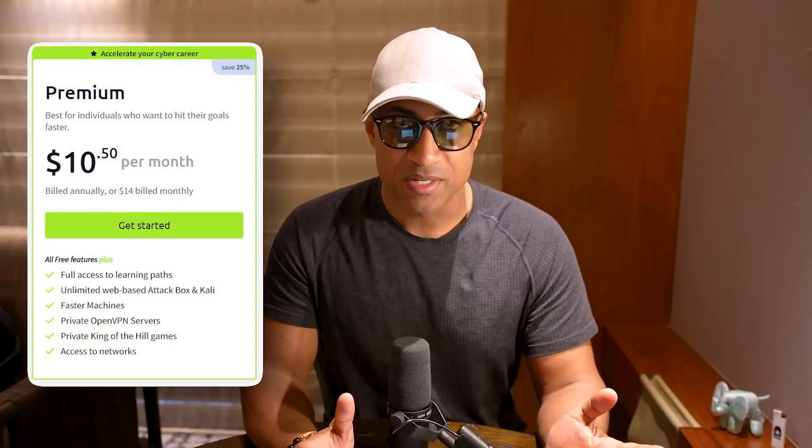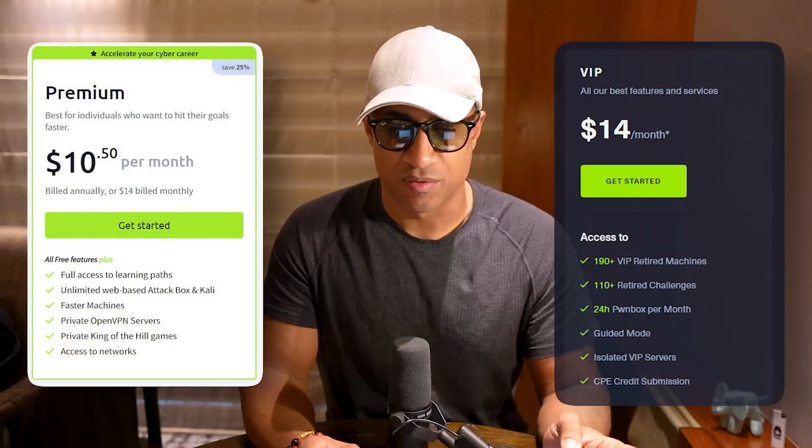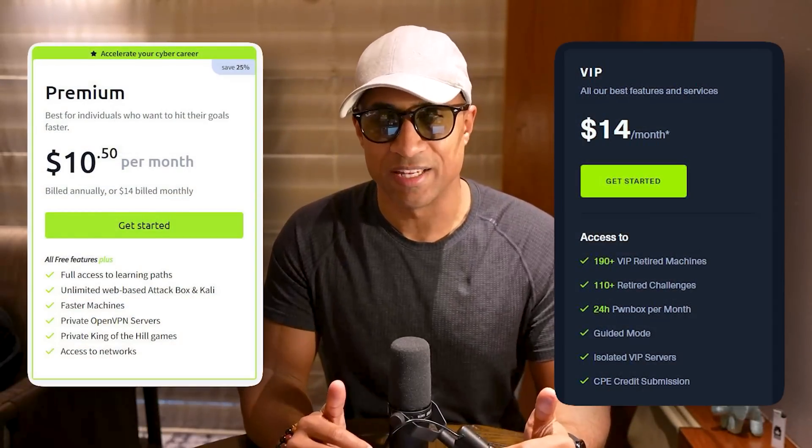So I'm just going to start comparing these right off the bat. The Cyber Range, which is mine, is $97 a month — slightly cheaper if you buy by the year. TryHackMe is $14 a month, Hack the Box is $14 a month, and these are also slightly cheaper if you get a yearly subscription.